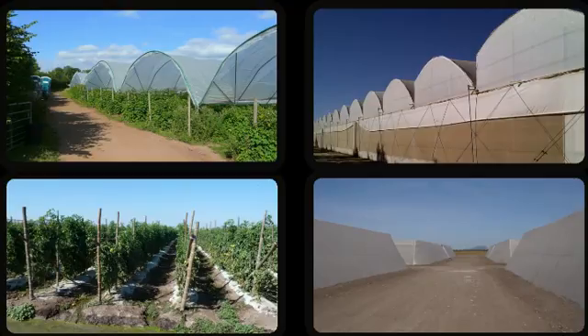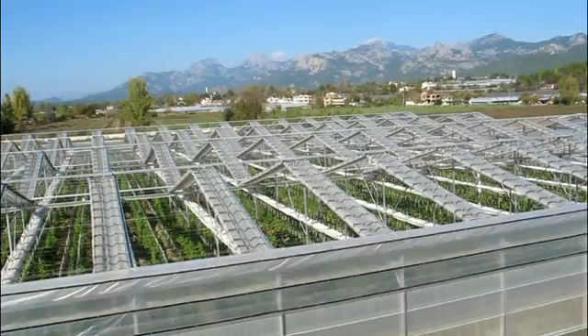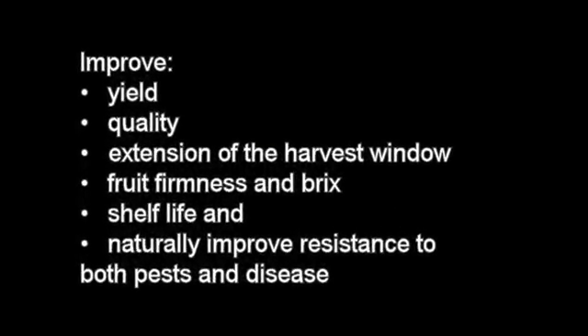Compared to growing in the open field or in conventional greenhouses, tunnels, or shade houses, automatic retractable roof houses can help growers significantly improve yield, quality, extend the harvest window, fruit firmness and brix, shelf life, and naturally improve resistance to both disease and pests.